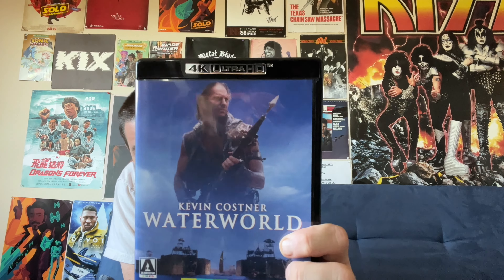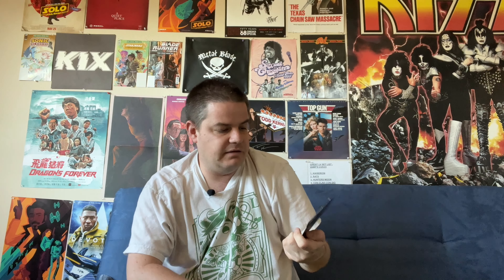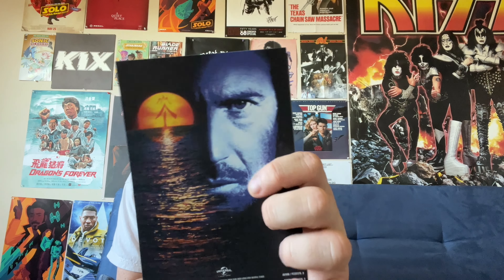There's reversible art on our actual case here. I went ahead and reversed that, so I got the alternate art with Kevin Costner's character there. Inside the package here, we have an ad for Arrow's streaming service, and we have an ad for something called Running Out of Time on the back. I have no idea what that is, but this art certainly intrigues me, so I might be looking into that. We also have some art cards from the film, and I'll just show these off one by one.